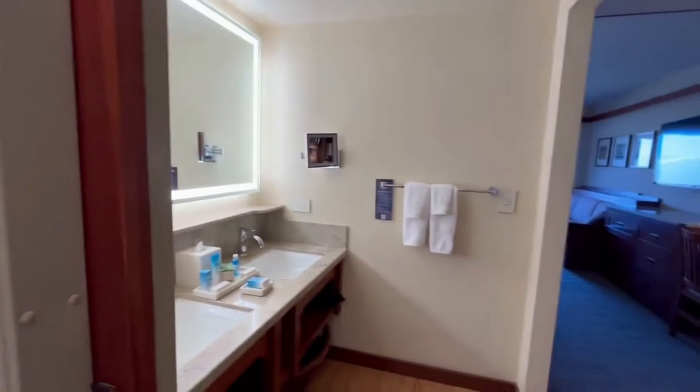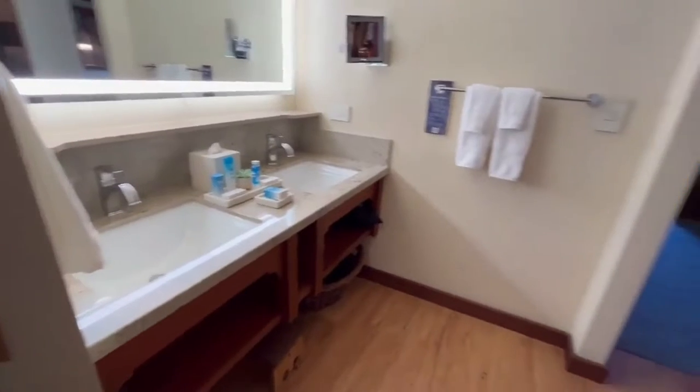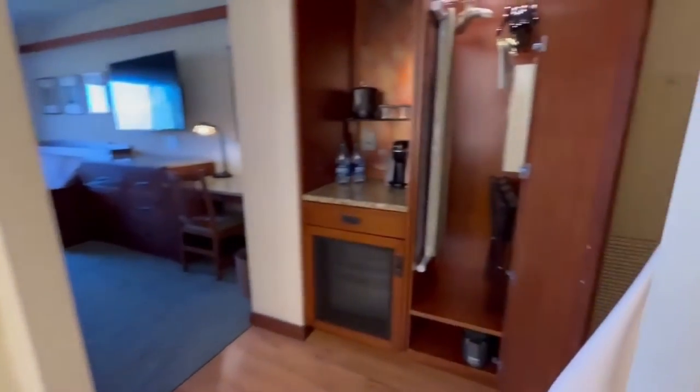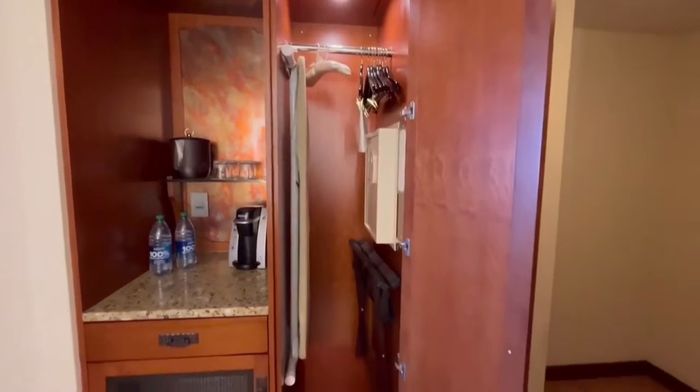There are two sinks here, a double vanity. Small closet here, and an ironing board.